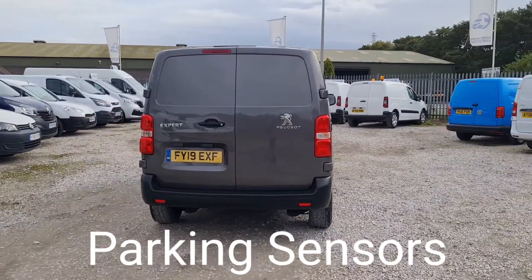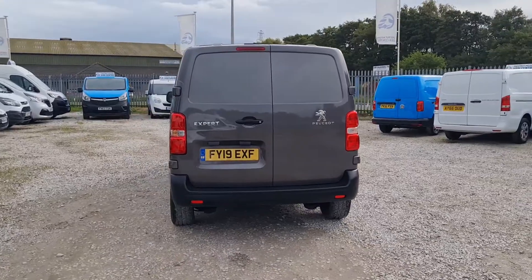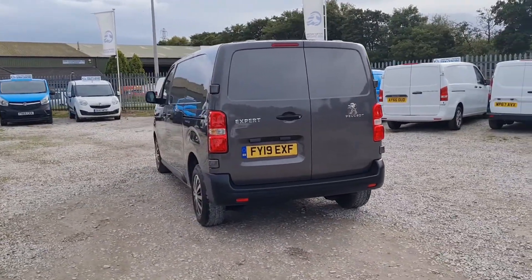One fleet owner from new. 71,000 miles — absolutely nothing on one of these.